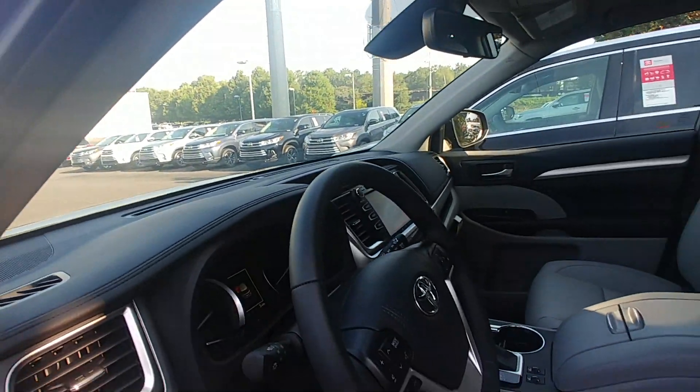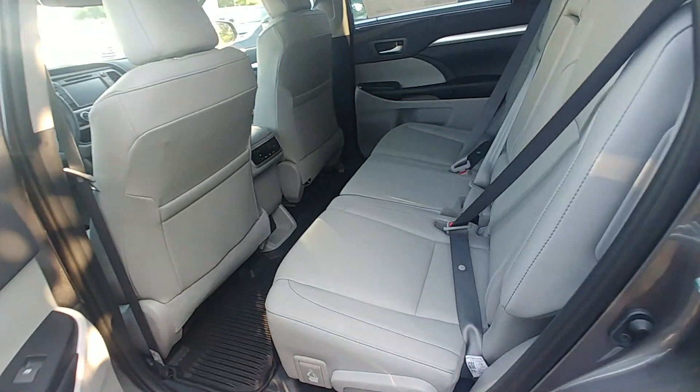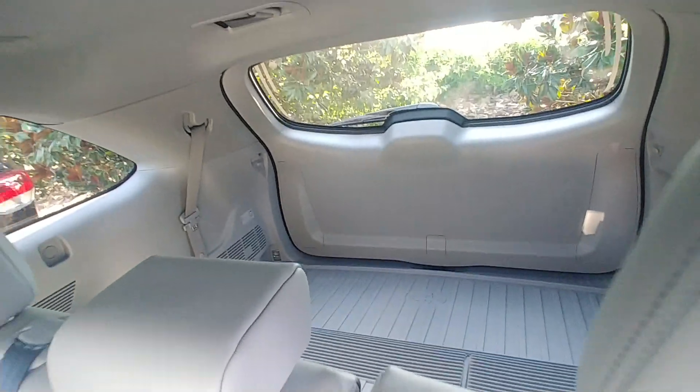It's only got three miles on it — just came from the factory, so we haven't had it for long. The back seat comes with a bench seat on this one, though there is a captain's chairs option. I do have the exact same Highlander color combination with captain's chairs, and third-row seating is standard on the XLE.